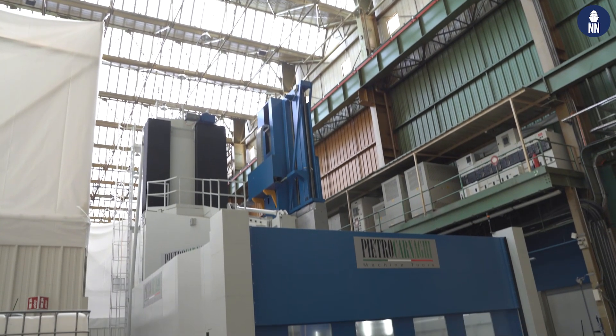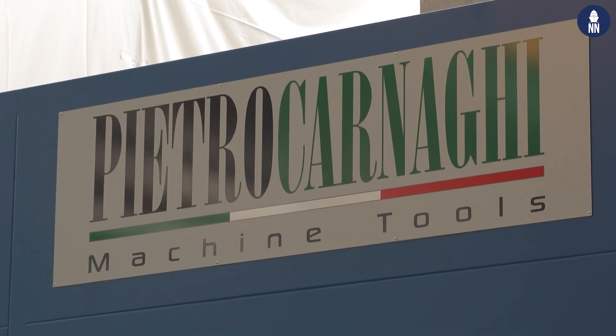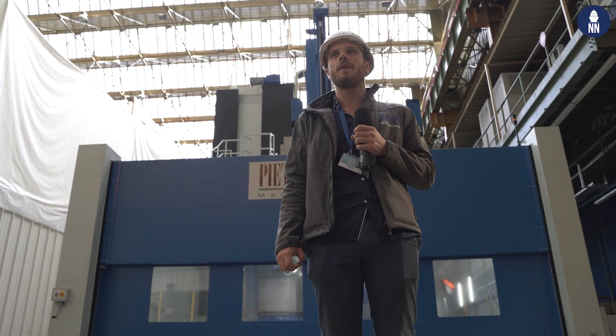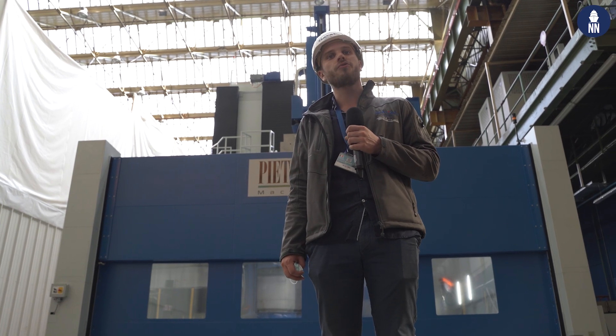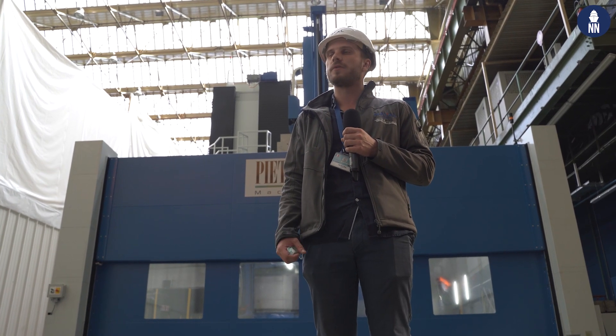This is our new turning center. With this machine, we can machine workpieces up to seven meters in diameter weighing 200 tons, for the submarine programs.